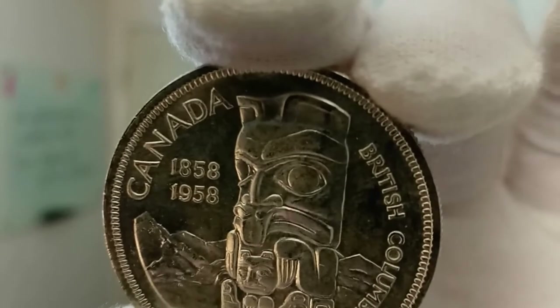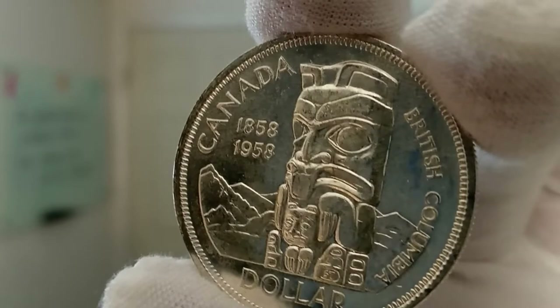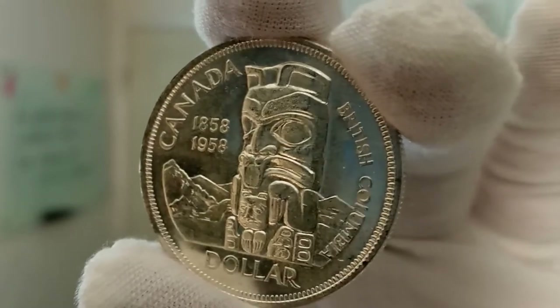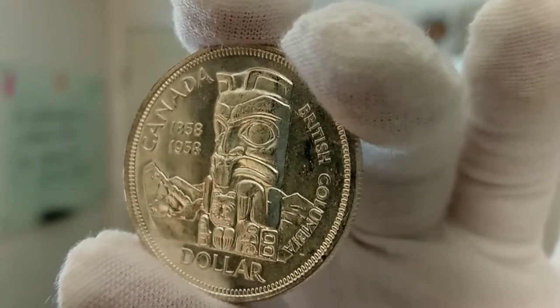British Columbia is the only area in Canada where indigenous people of the area constructed totem poles. As you can see here on the reverse, it depicts an image of a totem pole as designed by Stephen Trenka.